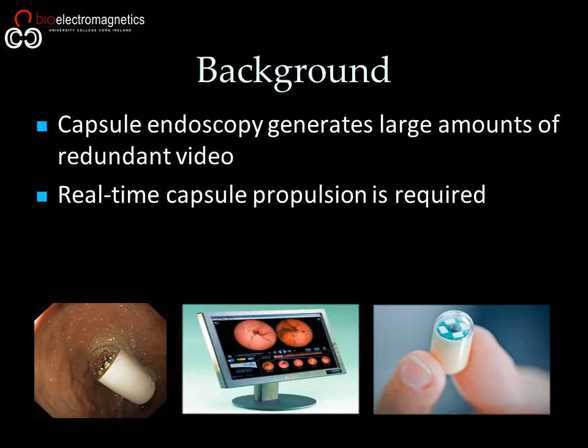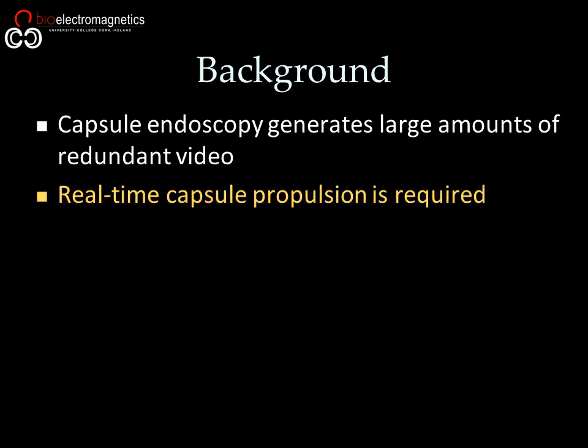Capsule endoscopy is increasingly relied upon in the diagnosis and localization of abnormalities in the gastrointestinal tract. However, the current standard of care is to rely on peristalsis for capsule propulsion, which generates large amounts of redundant video. External propulsion has been proposed to accelerate the capsule through the tract.